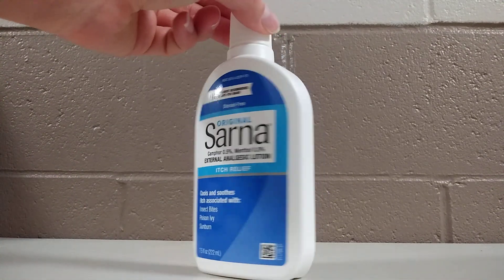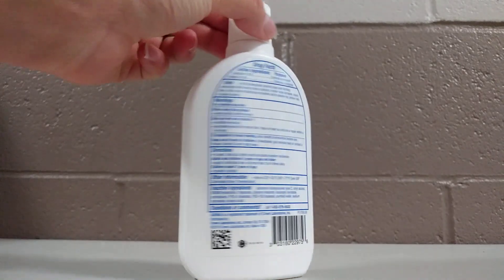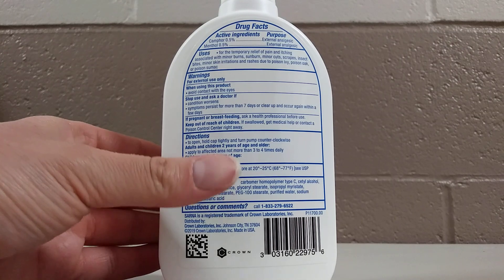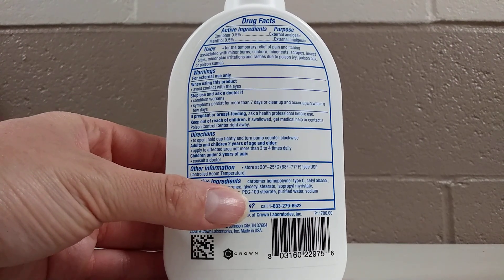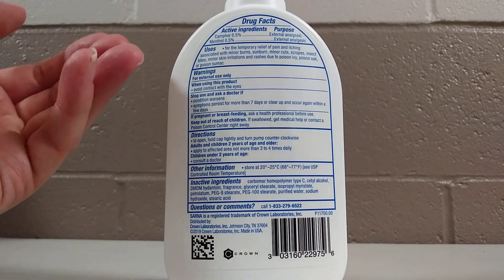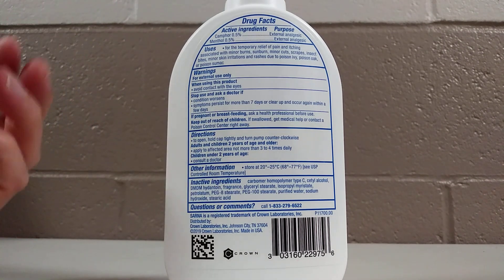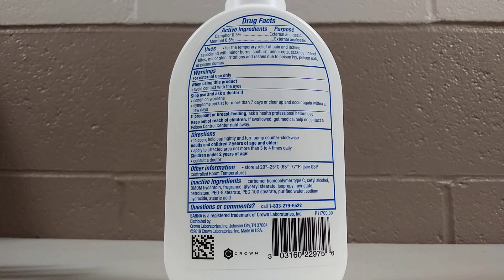This is a really awesome product should you get poison ivy or anything else that may be itching you. As it says, it provides temporary relief for minor burns, sunburns, cuts and scrapes.